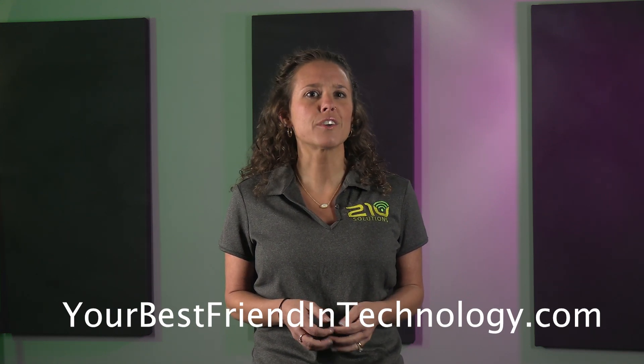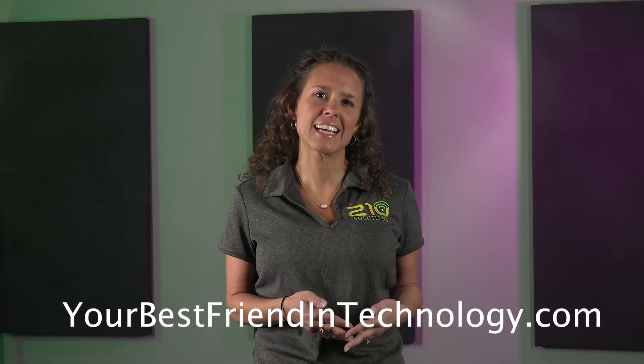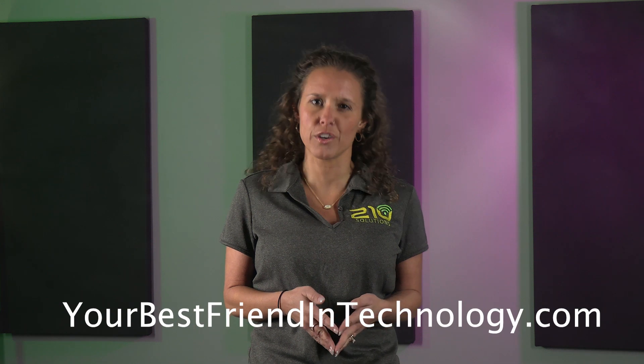The bottom line? Microsoft Teams Phone can centralize your communications and streamline your workflow, but it may not be a perfect fit for every organization. That's where we come in. Visit yourbestfriendintechnology.com and fill out the contact form. One of our solution advisors will reach out to you and arrange a complimentary strategy session. No gimmicks, just a clear path forward. We'll help you navigate this licensing maze, compare calling plans, and ensure you get exactly what you need, whether that's Teams Phone or another solution.